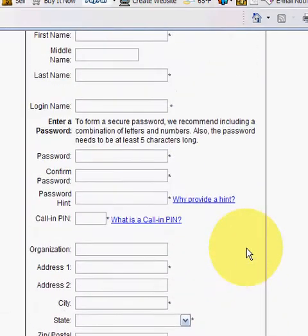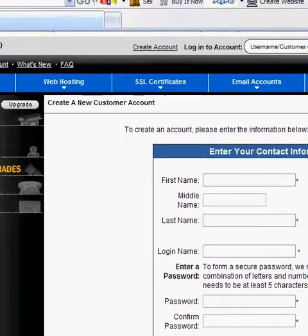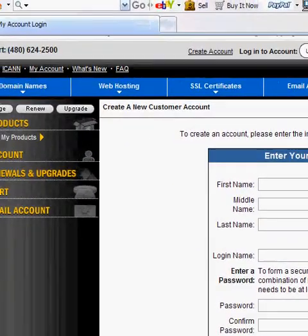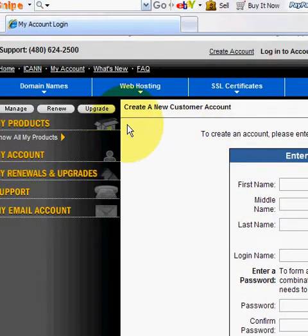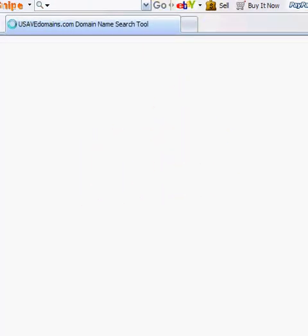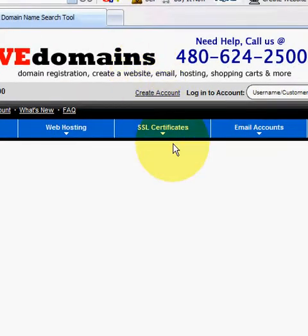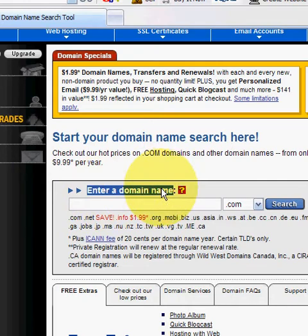Once you've created an account, you'll be given your own customer number. You'll want to keep that information handy so you don't lose it. It might be a little difficult to find your account after that, but we'll be able to help you if you need it. The first thing you'll want to do is register a domain name. Go over to 'Domain Names' and click 'Register a Domain Name.' In the middle of the page, you'll be able to enter a domain and start searching.